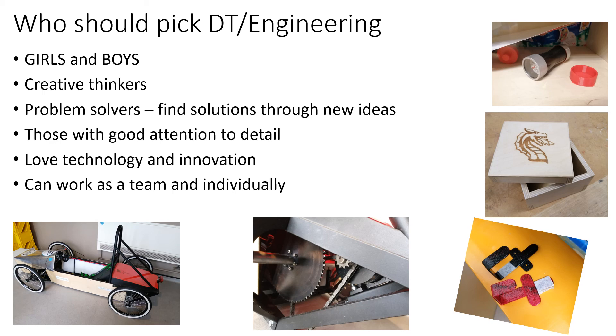If you are interested in a fun and practical subject where you gain valuable skills and open the door to many career paths, then picking design technology or engineering is the right choice for you. We look forward to welcoming you onto the course in year 9. Thank you and see you soon.